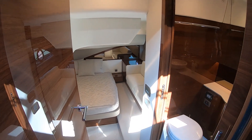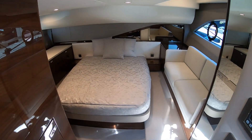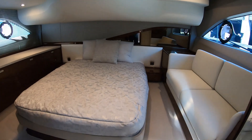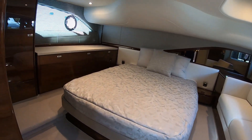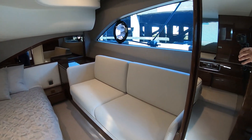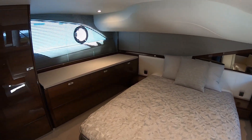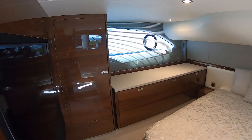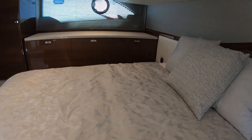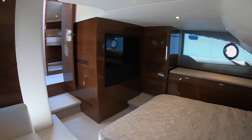And then we'll head back here to the full beam midship master stateroom. You'll remember we're on a 45-foot boat, and this is just really spectacular for this size of a boat. It's pretty cool when your Ferrari is a two-bed, two-bath, and that's kind of what this particular vessel is all about. Highly finished, lots of performance, lots of function. Beautiful machine.